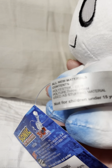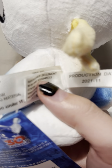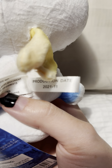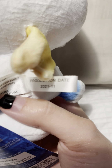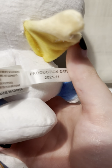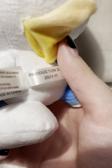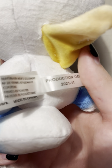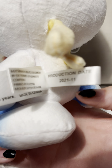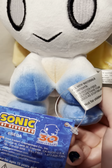Here's the little tush tag — all that boring stuff. Though I do find it really interesting that — sorry, the camera's focusing, being an ass — there we go. The production date says November of 2021, which is really interesting. I honestly hope that they continue to have the production dates in the future because I find it really interesting.